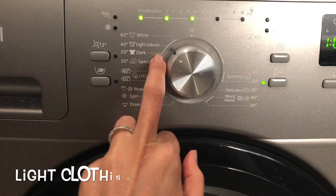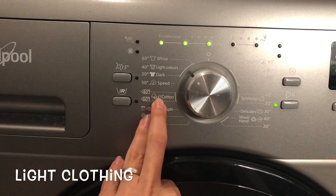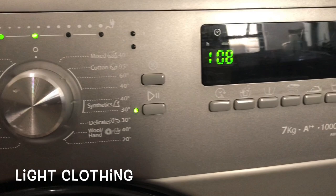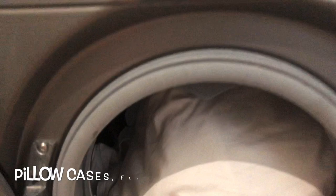I put in the lights and selected the light colour setting at 40 degrees. I didn't put it on the eco-cotton cycle just because there are some blends in it, and the eco-cotton cycle also takes a really long time to wash. I still want to put it outside while there's still some sunlight. The full cycle length was about one hour 20 minutes.